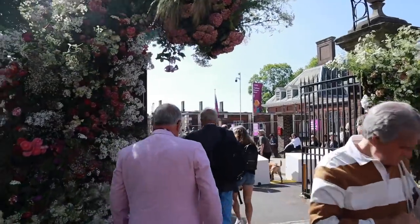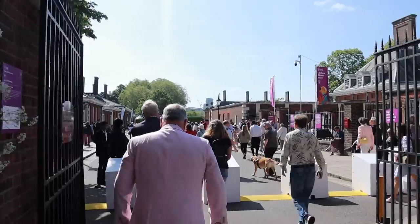We decided to go fairly early in the morning — it starts at 8am and closes at 8pm. I think we got there for around 9:30 in the morning, hoping to beat the heat because it is quite lovely in the UK at the minute. Blue skies, heat, warmth — I was wearing a sundress. We wanted to beat both the heat and some of the crowds, but when we got there it was already super duper busy.